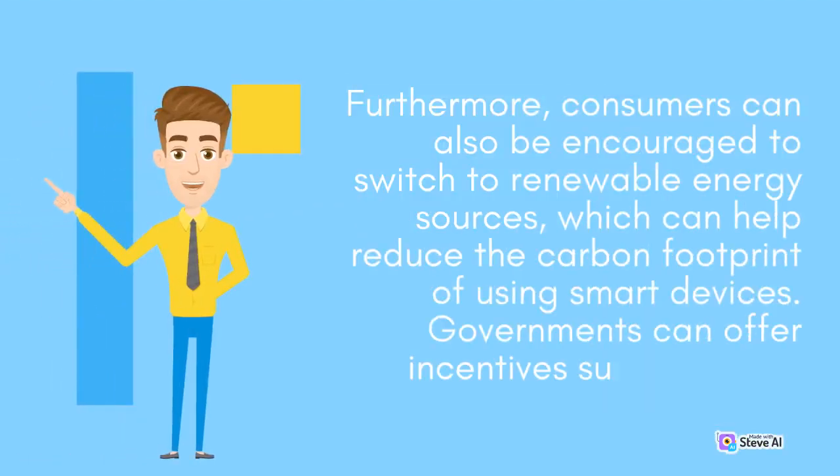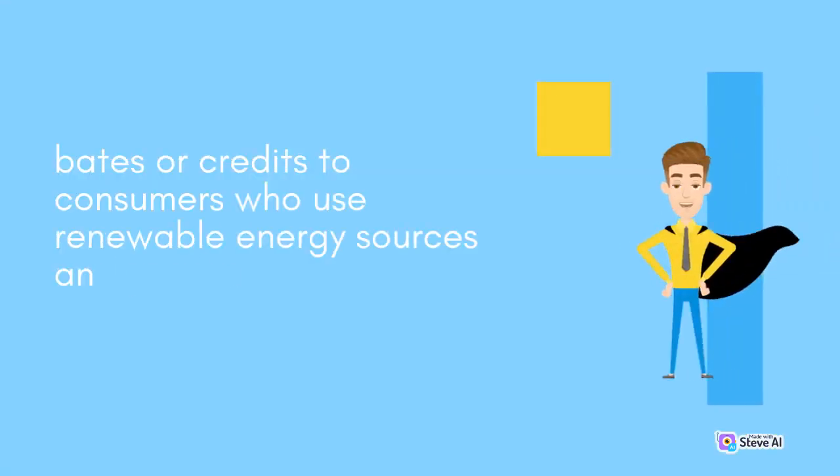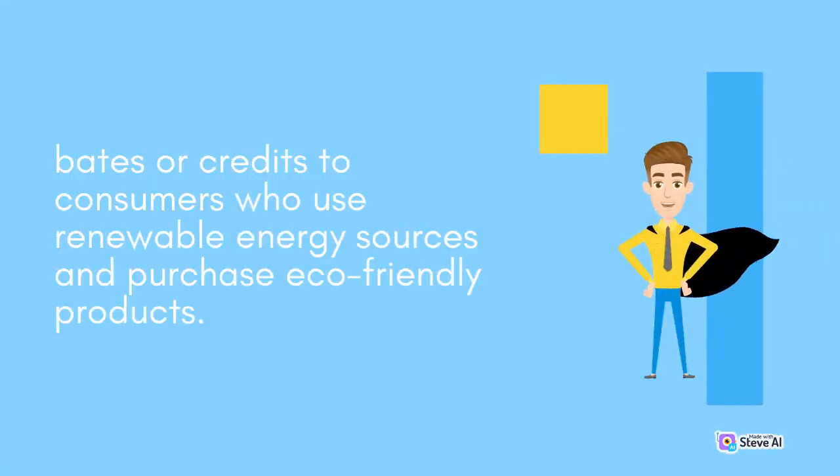Furthermore, consumers can also be encouraged to switch to renewable energy sources, which can help reduce the carbon footprint of using smart devices. Governments can offer incentives such as tax rebates or credits to consumers who use renewable energy sources and purchase eco-friendly products.